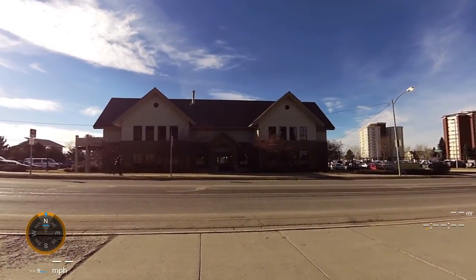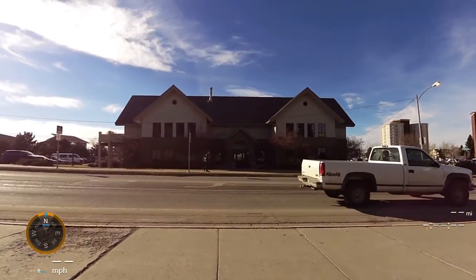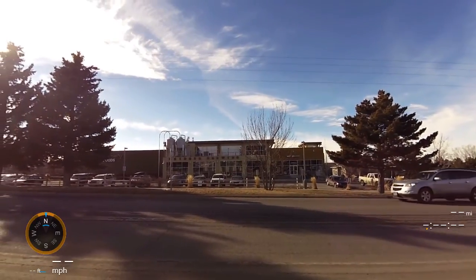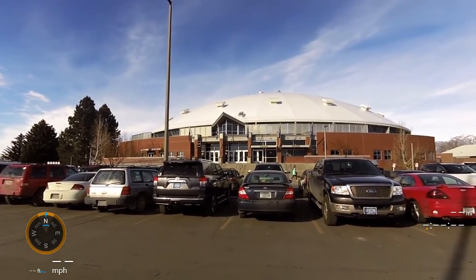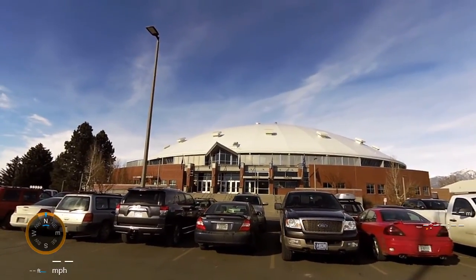Across the street from the Brick Breeden Fieldhouse, there's Bridger Brewing — it's actually a beer brewery right in town — and Country Foods. This is the south end of the Brick Breeden Fieldhouse, which holds about eight to ten thousand depending on whether you're using the floor.